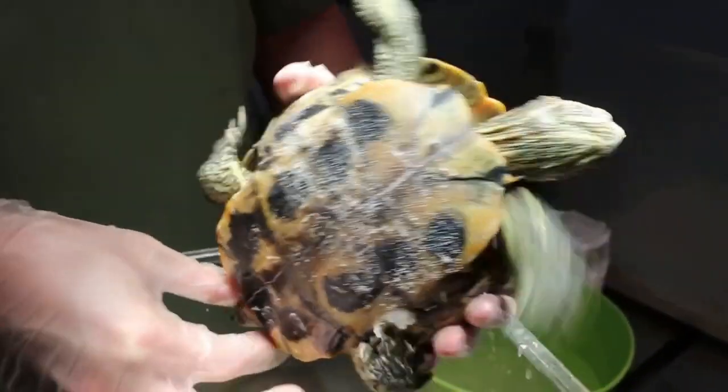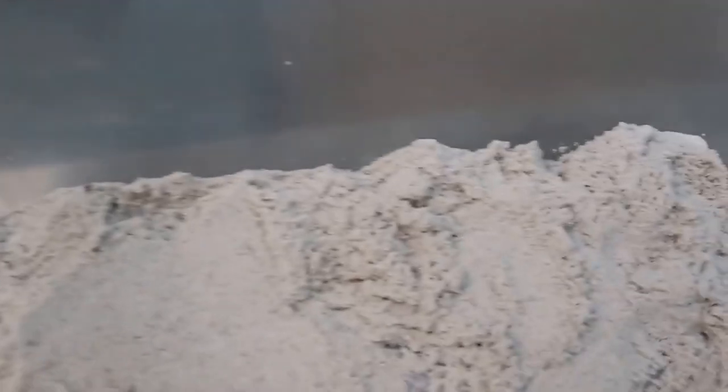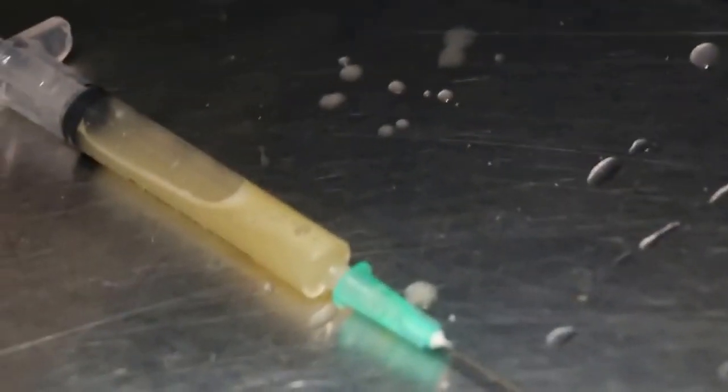At about six years old they produce the egg. The terrapin can pass out. Normally you use sand, but the sand wasn't of much use. So crack the shell, suck out the yolk, and use a syringe to suck out the yolk.